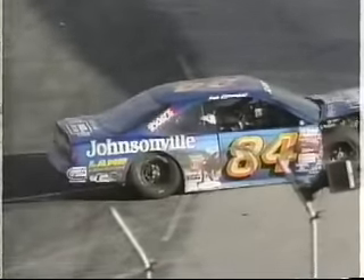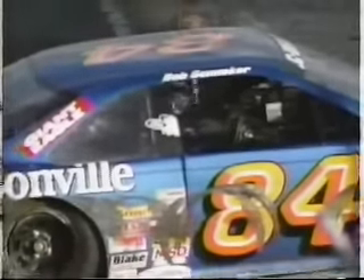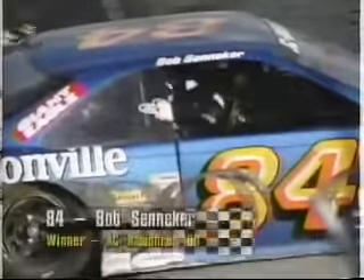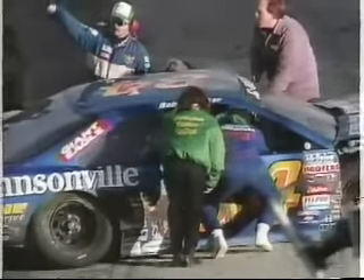Shane to Terry Labonte and Dale Earnhardt at Bristol earlier this year — and this one even more dramatic — as Bob Sineker up on the wall on the main straightaway, down off the wall. And it did look like from our vantage point he was able to go nearly upside down across the start-finish line with a victory. He's got a lot of damage to that race car, but if he won this race, he's got a few more bucks to fix it up.